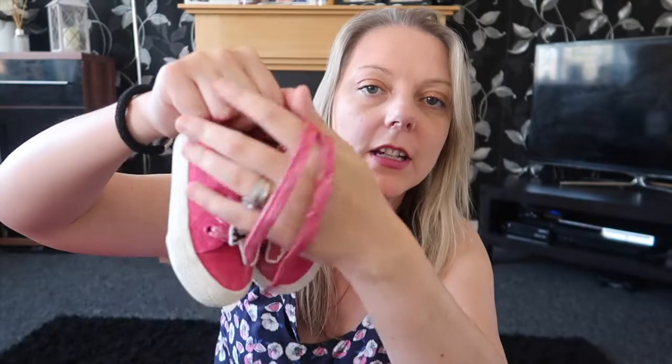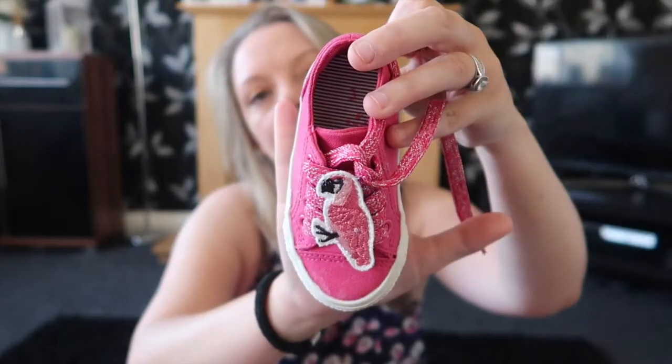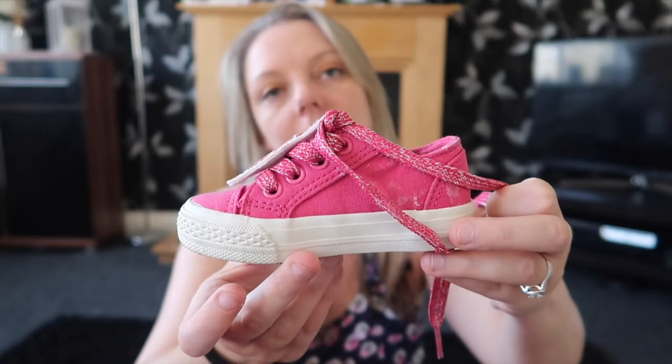So the first thing I want to show you are these little trainers. She did wear these yesterday and has already got yoghurt on them, but they are actually new, believe it or not. They're pink, a size 3. They should have been £17 and I got them for £3.50, which I think is an absolute bargain. They're easy to put on and quite lightweight for trainers as well, so yeah she looks super cute in them.